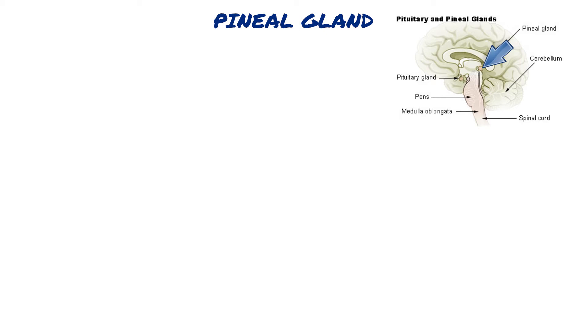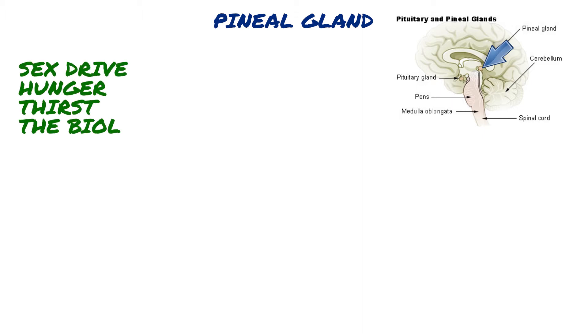The pineal gland is located in the epithalamus near the center of the brain between the two hemispheres. The pineal gland controls the sex drive, hunger, thirst, and the biological clock which determines the body's normal aging process.